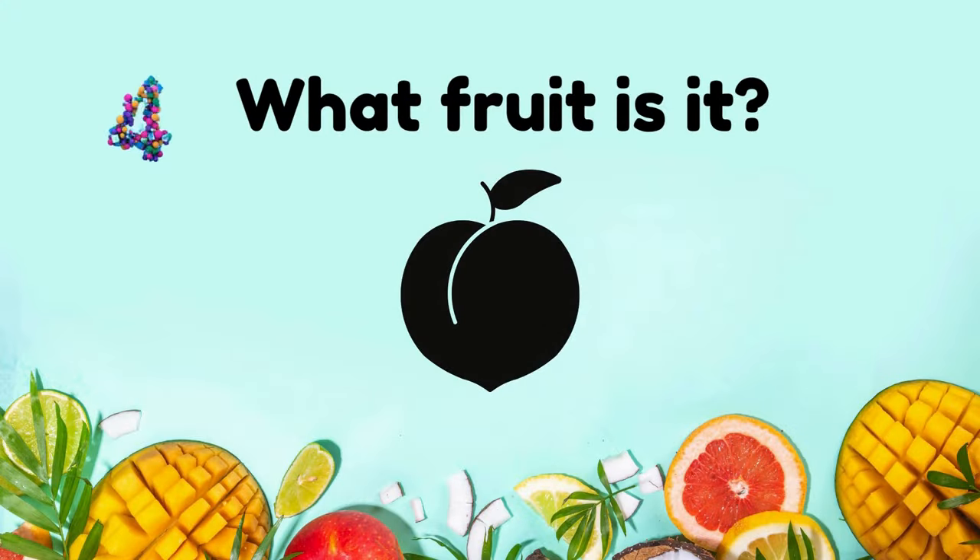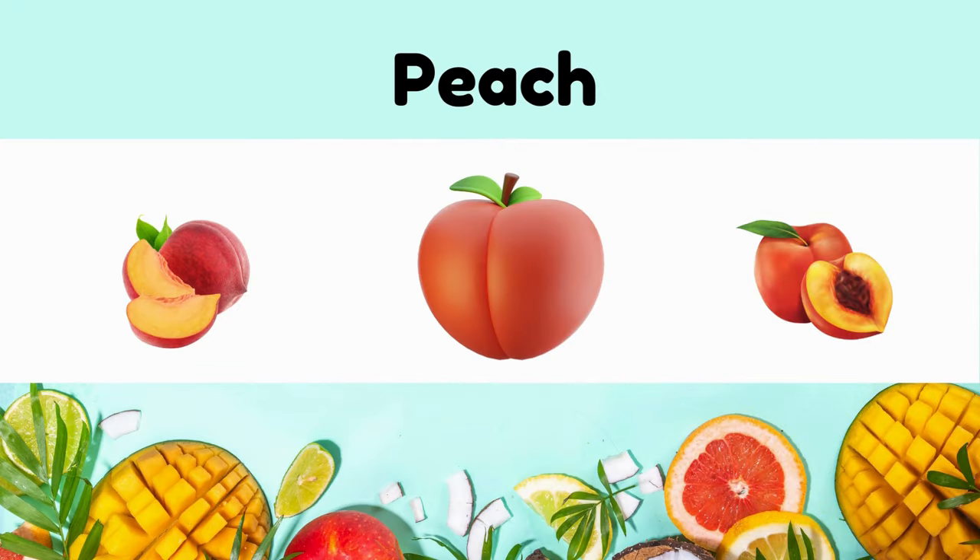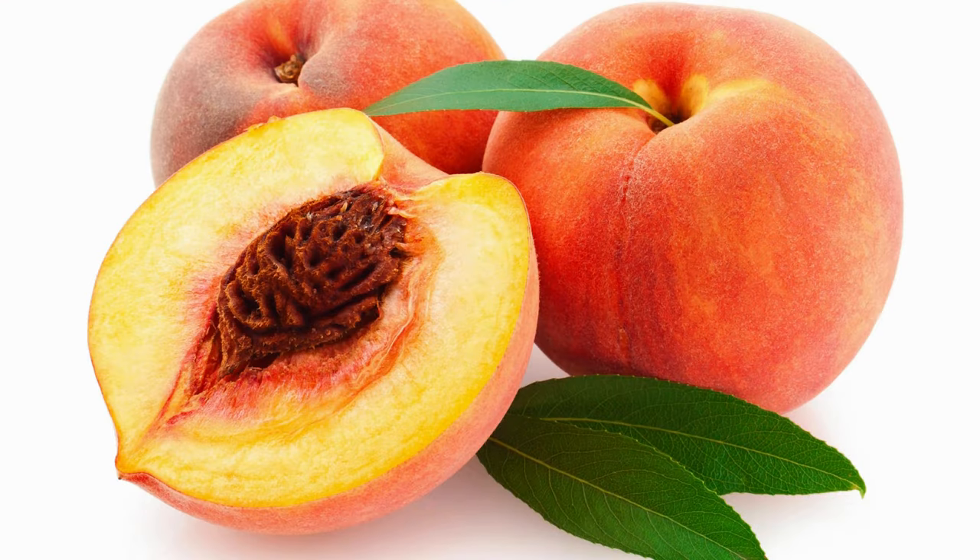What fruit is it? It's a peach. Peaches are juicy, with fuzzy skin and sweet flavor with a hint of tanginess.